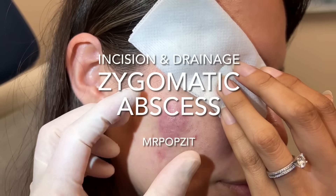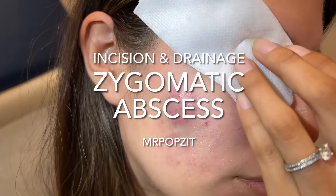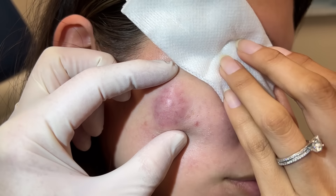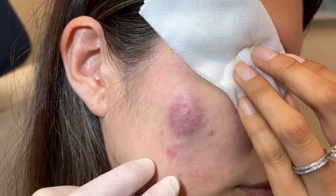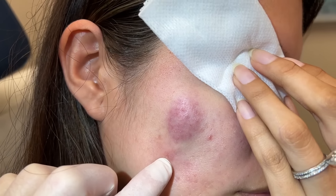Okay guys, Mr. Popsit here. This is another common occurrence. You can see we have a pretty large facial abscess. Could be a cyst that got inflamed, or it could be an acne nodule that just got out of control and started going into other pores around it, which makes a regional abscess like that. She does have a history under here of possibly a cyst, some scar tissue, and something like this happening before.